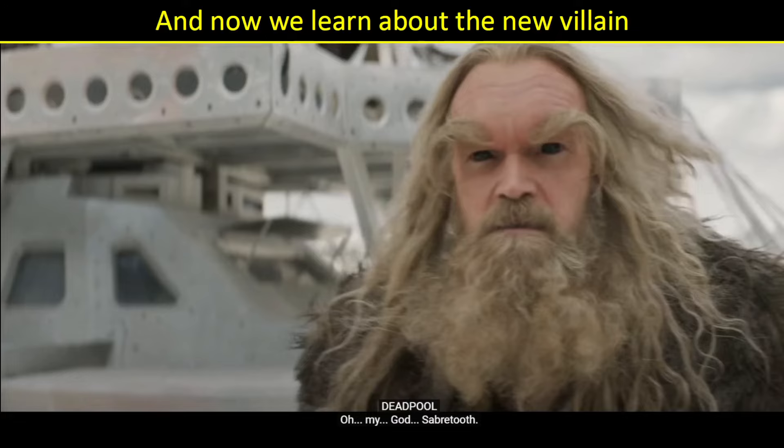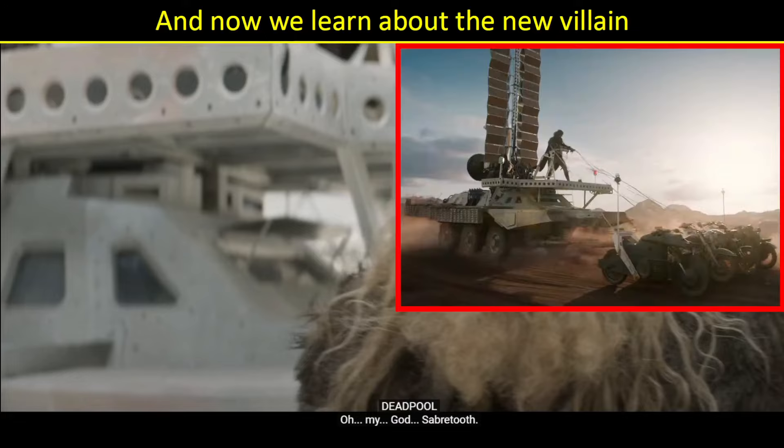It is worth noting behind Sabretooth, that vehicle is the one we've seen in the trailers — it looks like maybe a tank being pulled by some of the motorcycles from Captain America: The First Avenger. What I thought was kind of interesting was that maybe when that lowers down it protects the tank, and when they lift it up they can see out. Does anybody have any theories on what this tank is? I'm sure we'll learn more when the movie comes out.